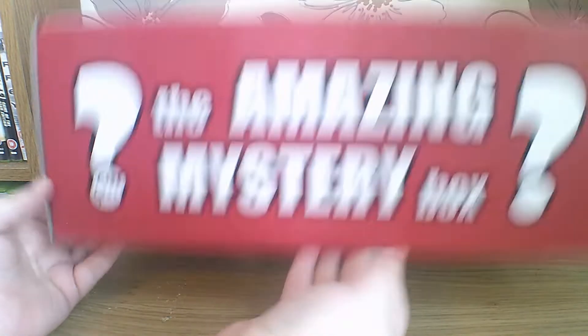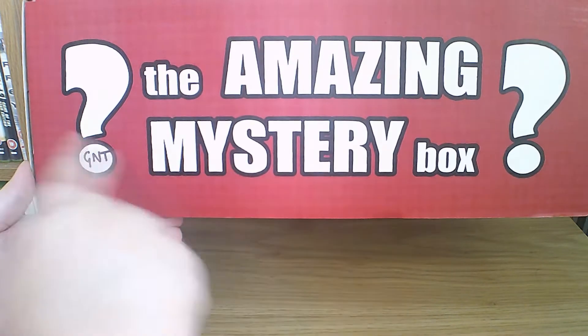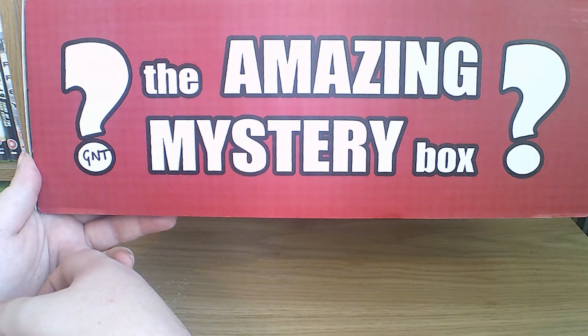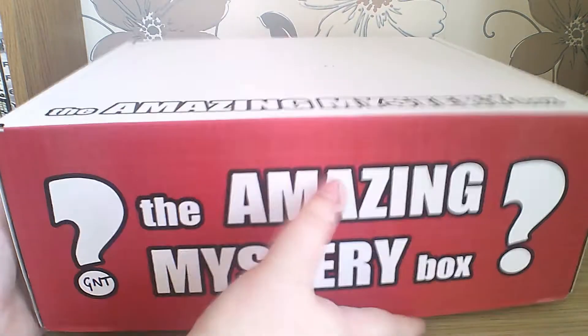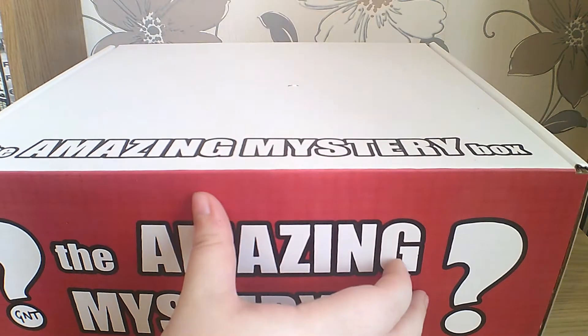One I've discovered — and I may be returning to because they do literally dozens of different ones — is a UK-based company called The Amazing Mystery Box. This is pretty huge; it fills the entire frame. In the question mark it says 'GNT', which stands for Gaming No T-Shirt, indicating what's in here: gaming things but not a t-shirt. I bought two of these and they came together in a massive box.